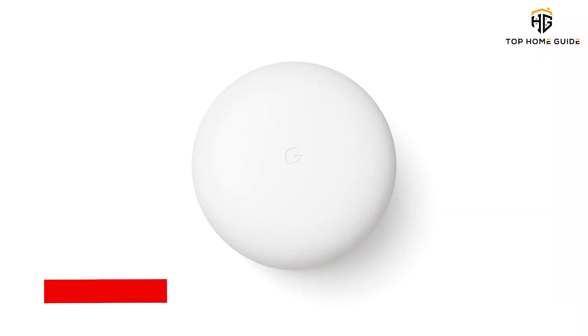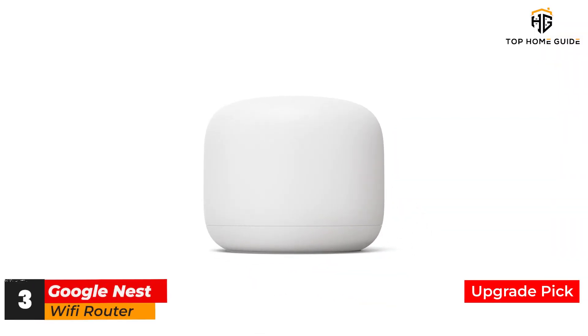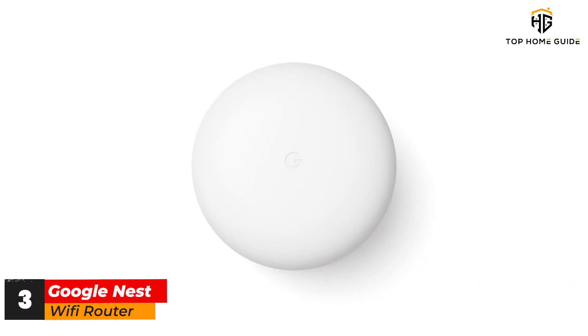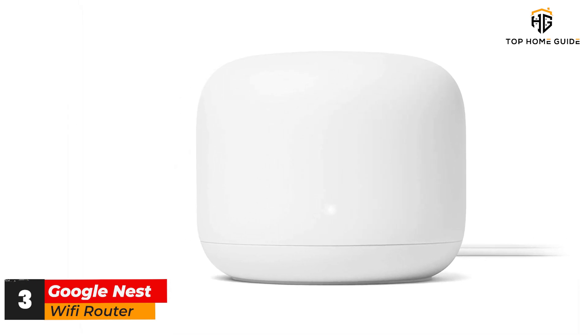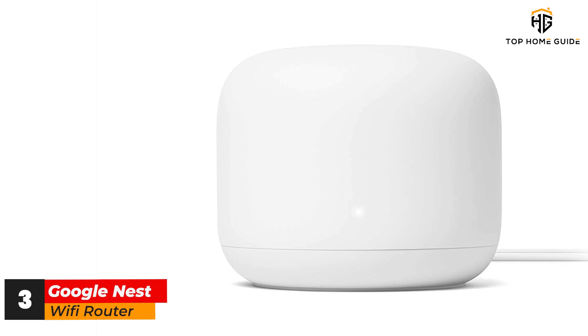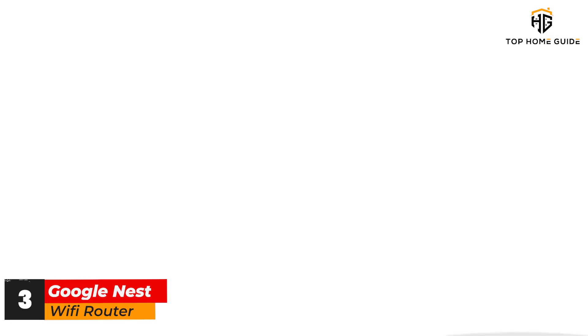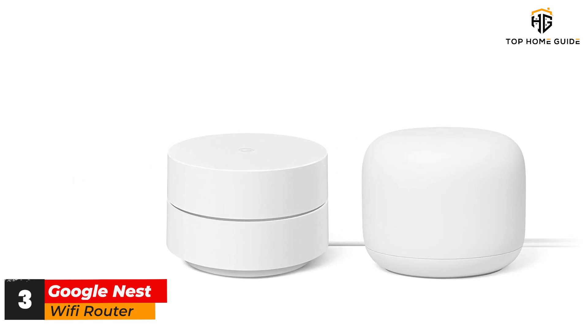Number 3: Google Nest Wi-Fi Router. The Google Nest Wi-Fi combines an excellent mesh Wi-Fi router with a smart home speaker, giving you whole-home connectivity along with the benefits of Google Assistant wherever you are in your house. Although they lack Wi-Fi 6, they have both Bluetooth and 802.15.4 Thread mesh networking built in to efficiently connect with low-power home automation devices.